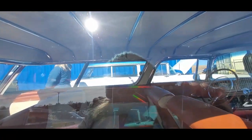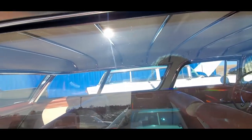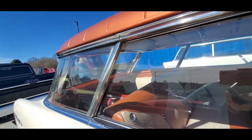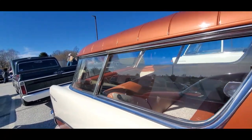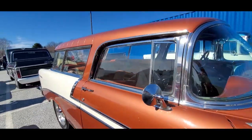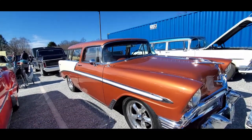The faux convertible — is that gorgeous folks? This is why everyone loves it. Look at that panoramic view. The show car come to life. You can see the sharp angle of the tailgate. What a beautiful car. Of course, it's a Nomad.